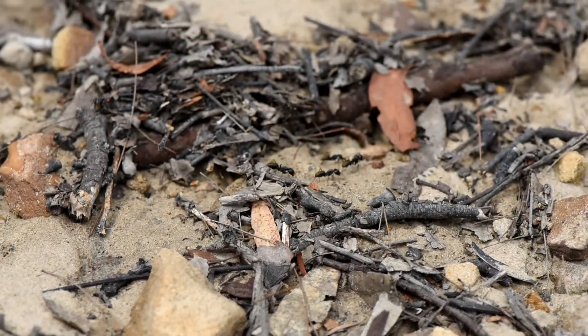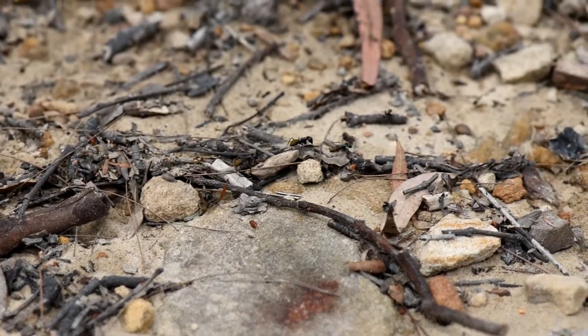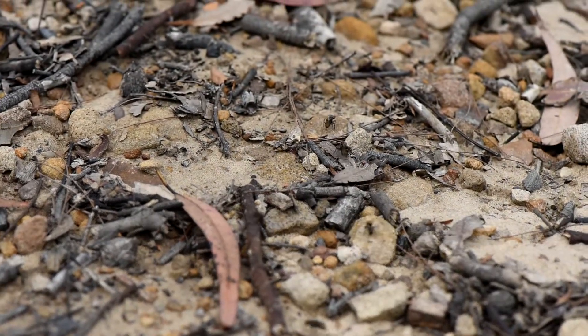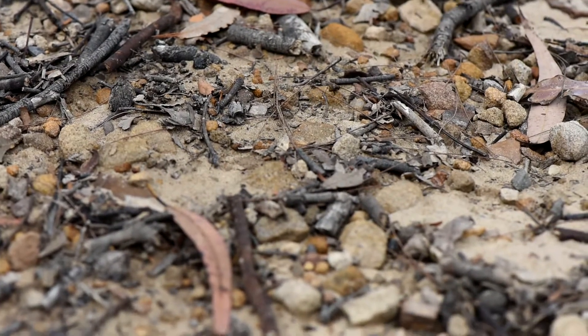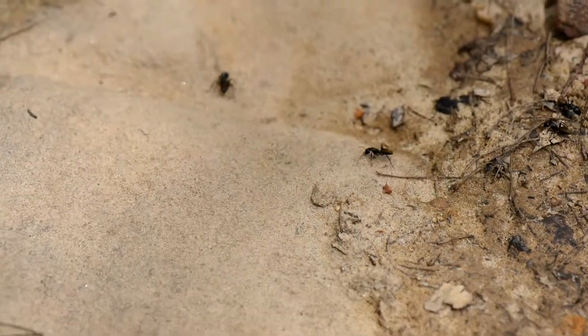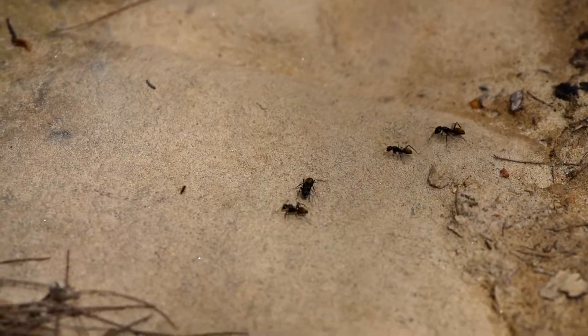The ant leading that group is called a scout. It forages quite randomly around the nest, and as soon as it finds something, it comes back straight to the nest, starts bumping into other workers, and then when it feels that other workers are motivated to join her on a new trip to the food source, it starts running away from the nest, leaving a very light pheromone trail that doesn't last long behind.